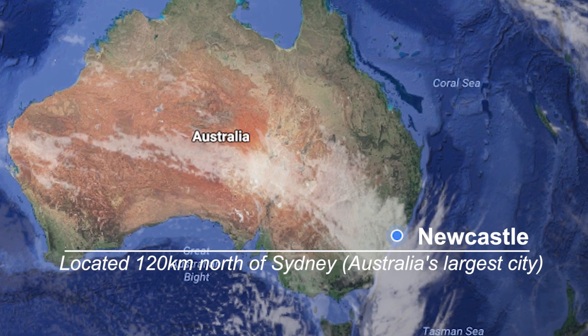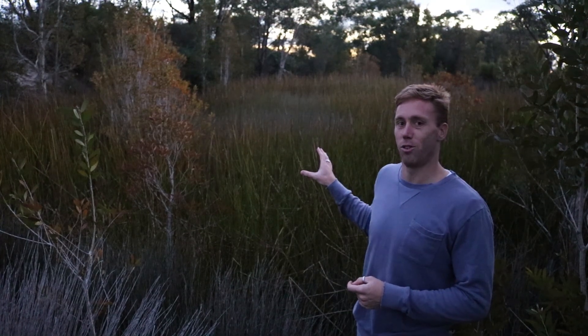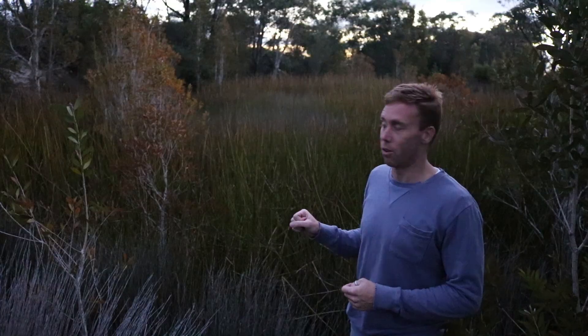You can actually hear behind me now the red-groined froglet, but the other that's quite boisterous behind me here is our new species — very exciting — and hopefully we can find a couple out and about tonight.